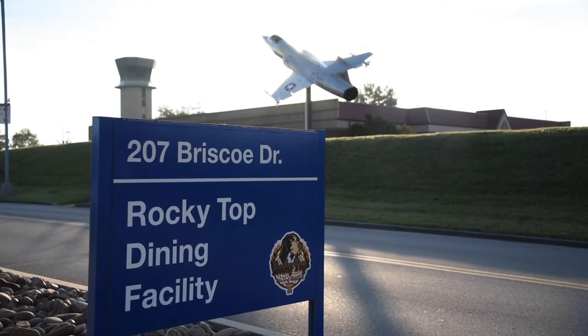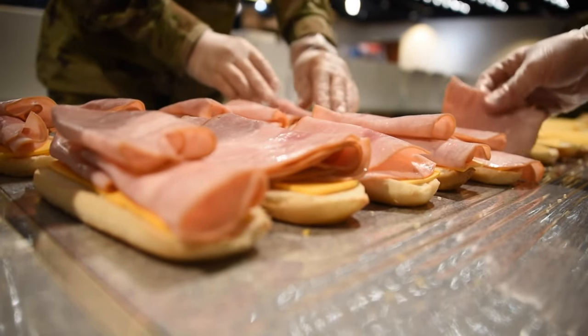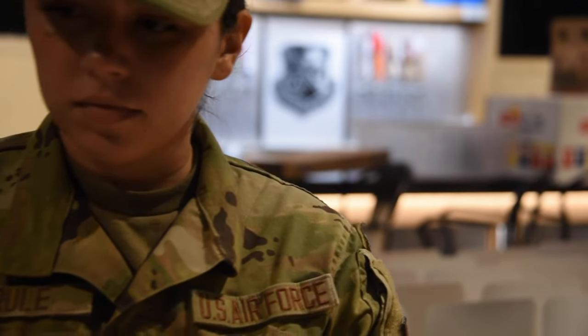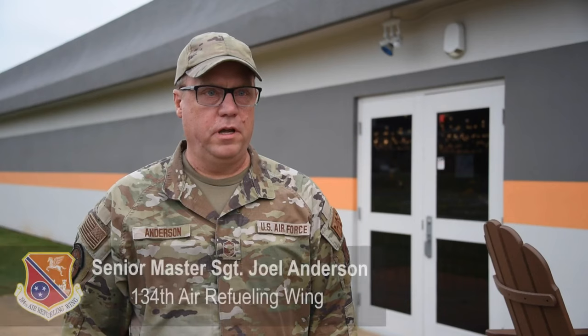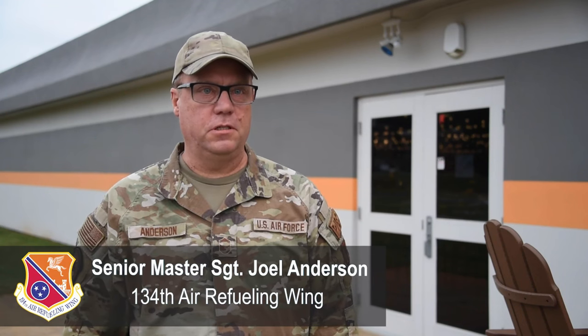The logistics of getting all these lunches to different sections is just incredible. It's quite a process. We have a team of about 10 to 12 services troops.